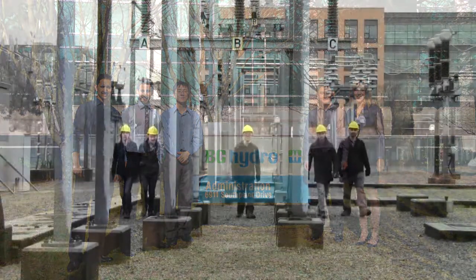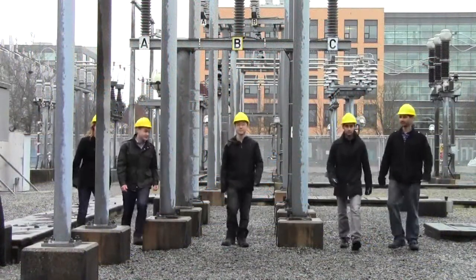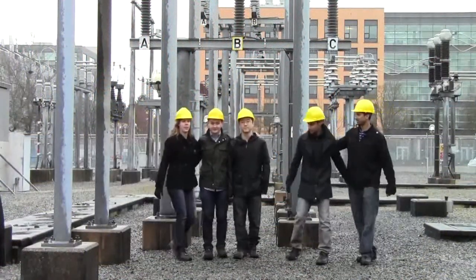Bob Stewart, a principal engineer at BC Hydro, discussed the results of this project. BC Hydro benefited from participating in the capstone project in two ways. One, we gave back to the community. The other one, we actually get a problem or issue looked at that we don't have the resources to look at ourselves. This project provided real-world experience in the power industry to these UBC students.